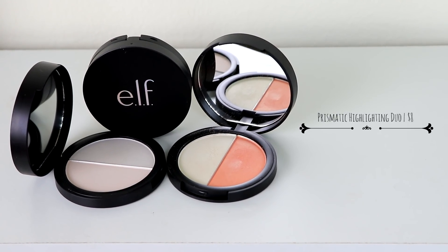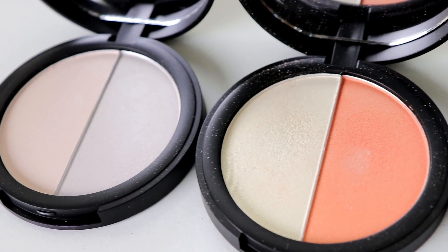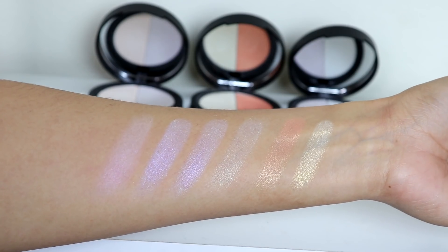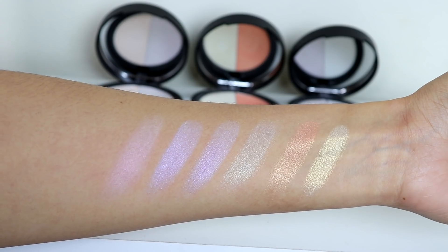Now the ones I do reach for are their prismatic highlighting palettes — I'm wearing the Siren's Call right now. These are nothing like their baked highlighters. These are creamy, pigmented, and not glittery at all. Let me swatch it really quick — it is super pigmented. They have three different palettes. The one I use for everyday glam or a soft natural look, and the other two have purple and blue shades for more creative looks. These are pigmented, buildable, very easy to blend out without looking powdery, and I love that.